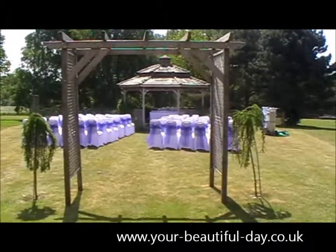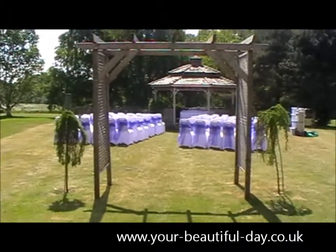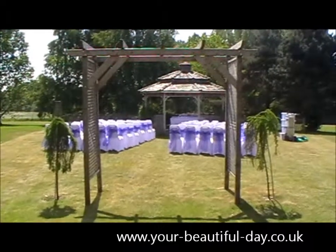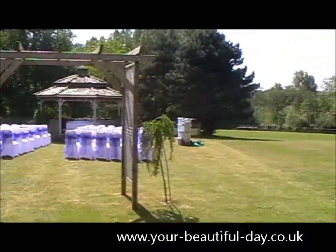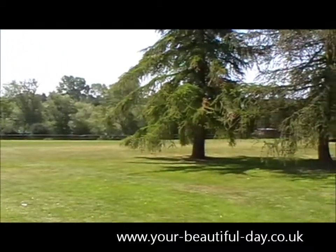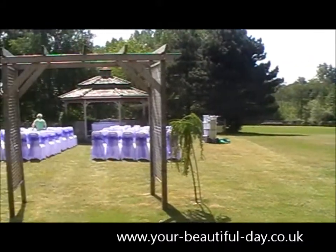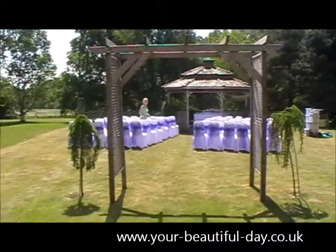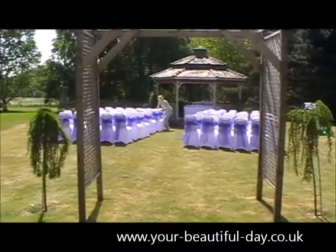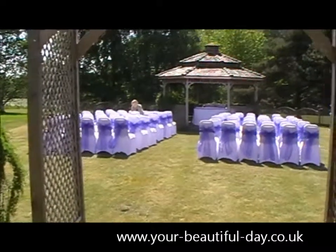So we've just finished the gazebo at the Ramada at Maidstone. I thought I'd give you a look at what it looks like — this is absolutely beautiful. We've got a sunny day which always helps. I'll just show you the view out over the fields — loads of open space, absolutely beautiful. So you've got the archway here and the hotel will put down a red carpet at some point, which will just finish this off.